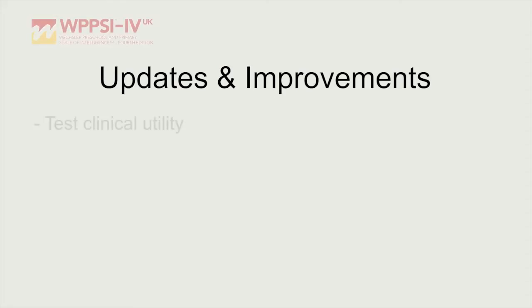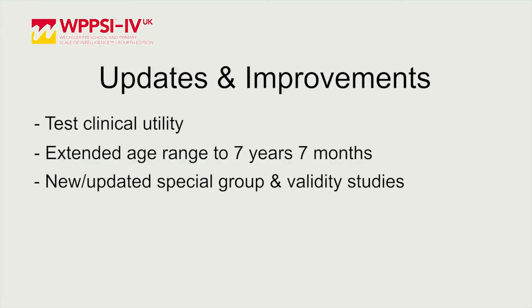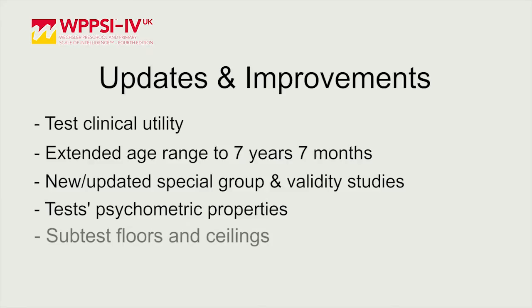Some of the updates include improved clinical utility. We've also increased the age range up to seven years and seven months. There are new and updated special group studies and validity studies. We've also updated the psychometric properties, the UK sample has been updated, and there are improved floors and ceilings featured in the subtests. Also, there's new web-based scoring and reporting via Q-Global.